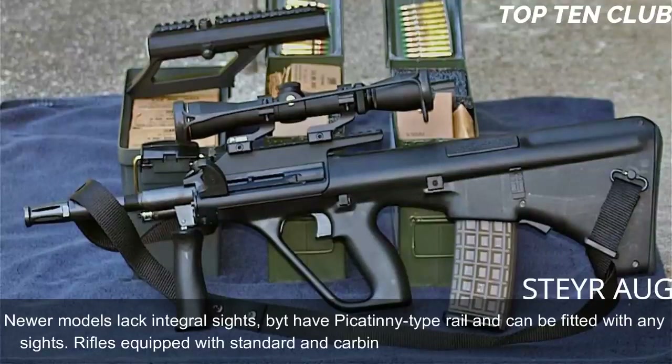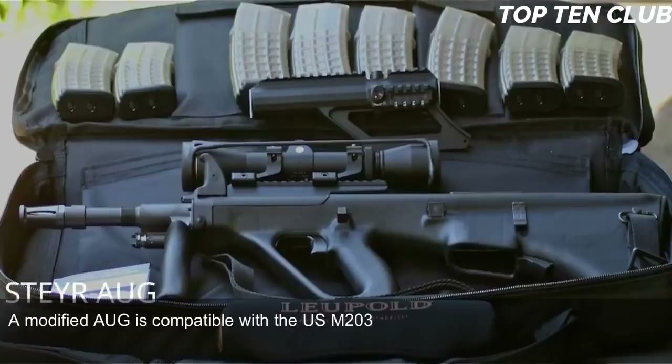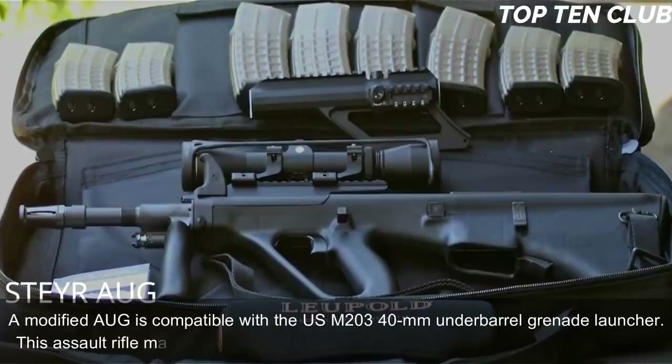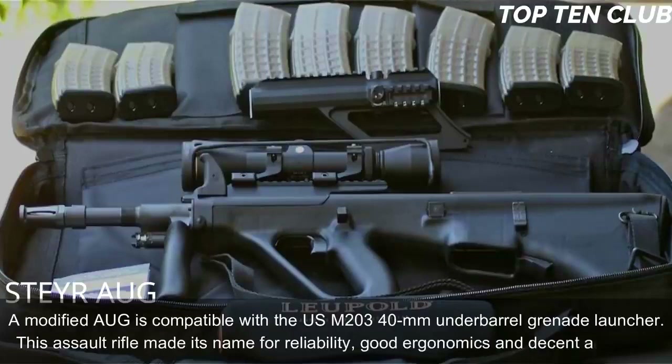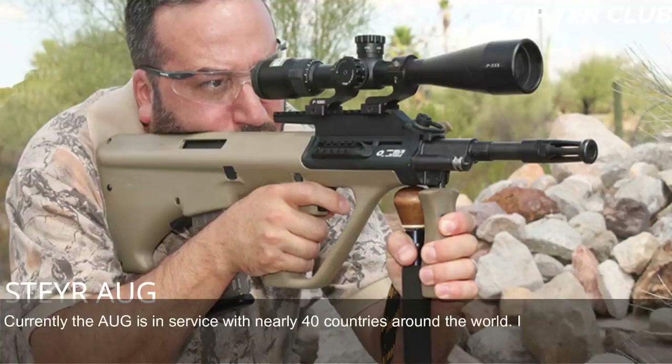Rifles equipped with standard and carbine barrels can launch rifle grenades, and a modified AUG is compatible with the USM 203 40mm under-barrel grenade launcher. This assault rifle made its name for reliability, good ergonomics, and decent accuracy. Currently the AUG is in service with nearly 40 countries and is license-produced in Australia as the Lithgow F88. It is the most commercially successful bullpup design to date.